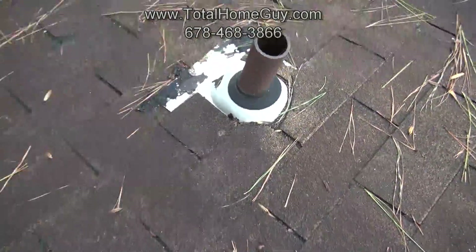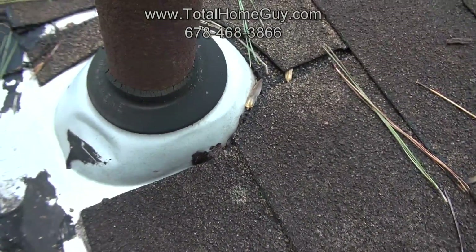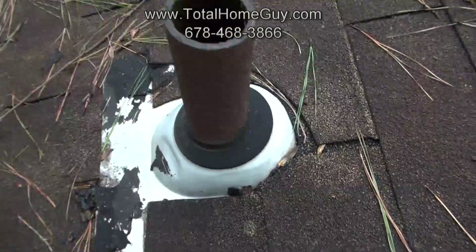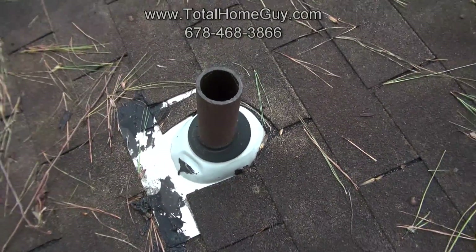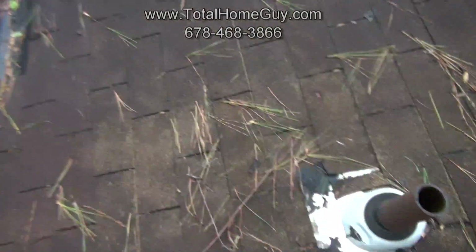One of the things we always look at is the plumbing vents and the plumbing boots. These are cracked and deteriorated, so we can have water coming in around those. This is one of the first things to go on a roof and many times needs to be replaced before the roof itself.